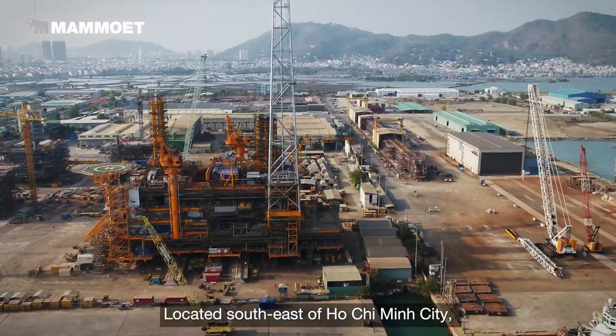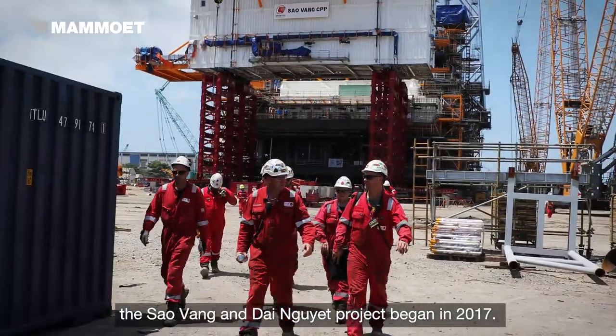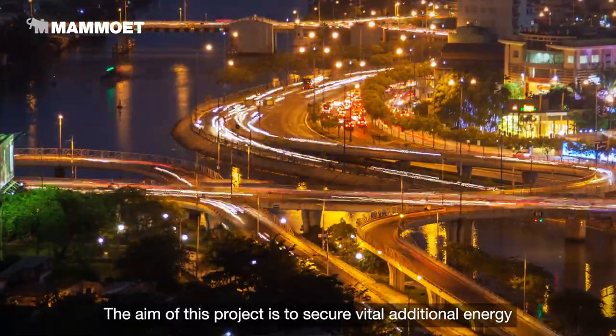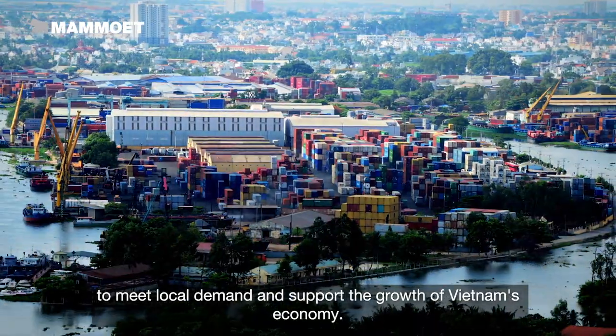Located southeast of Ho Chi Minh City, the Cao Vinh and Dai Ngue projects began in 2017. The aim of this project is to secure vital additional energy to meet local demand and support the growth of Vietnam's economy.